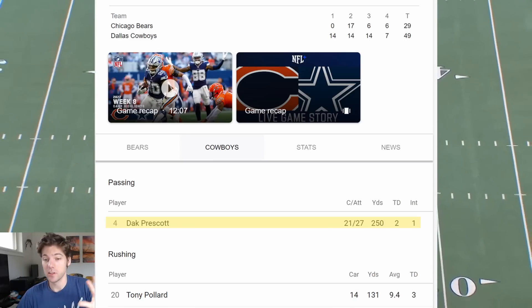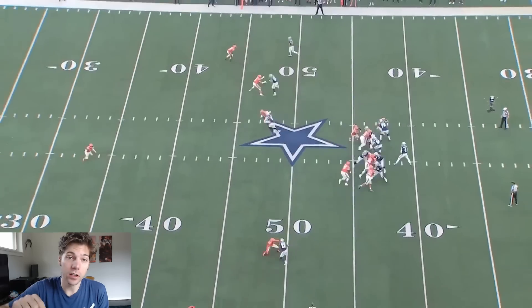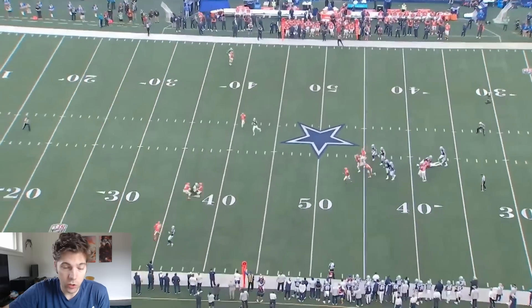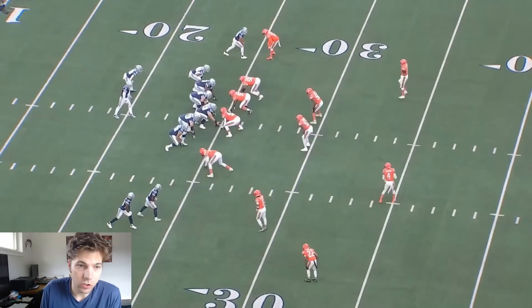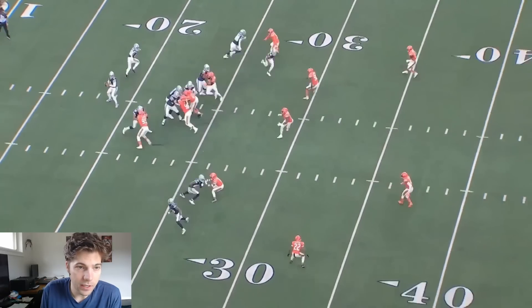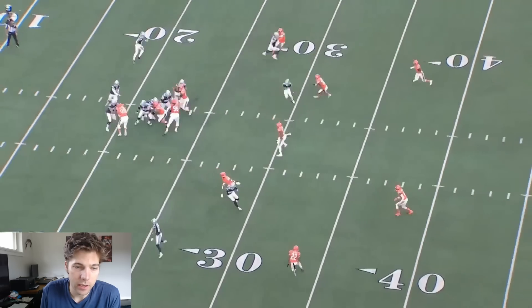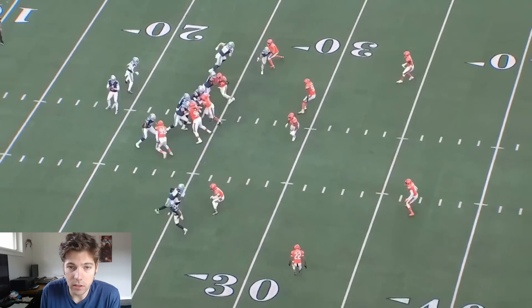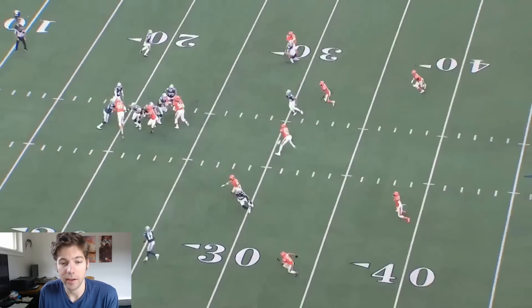I'm not criticizing Dak's performance — 21 of 27 with 250 yards and two touchdowns, plus we had 28 points in the first half. But I do want to take a look at how Jalen Tolbert was used. I'm going to show you every pass play that he was on the field where he ran a route. Here we can see him at the top of the screen. As soon as Dak makes the decision to throw the ball, he is not looking at him at all — he's looking at Gallup the whole way.